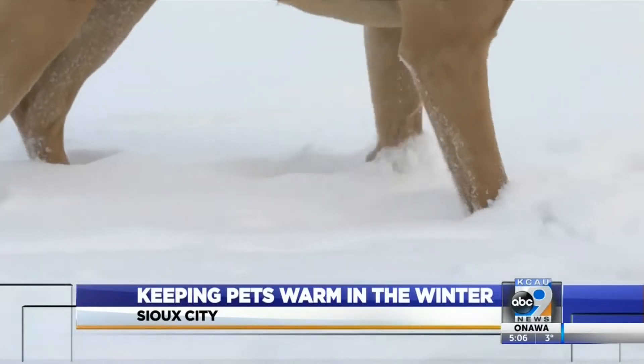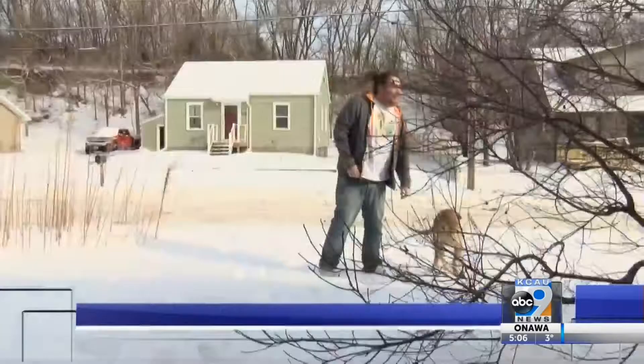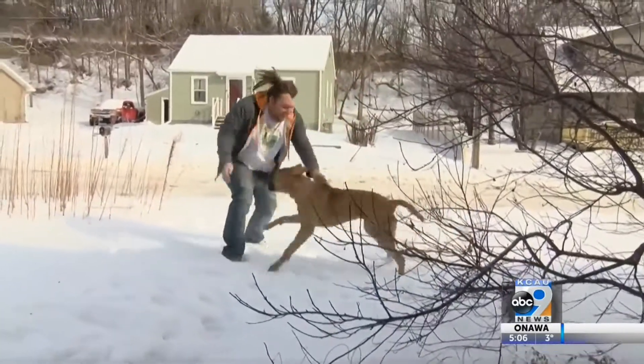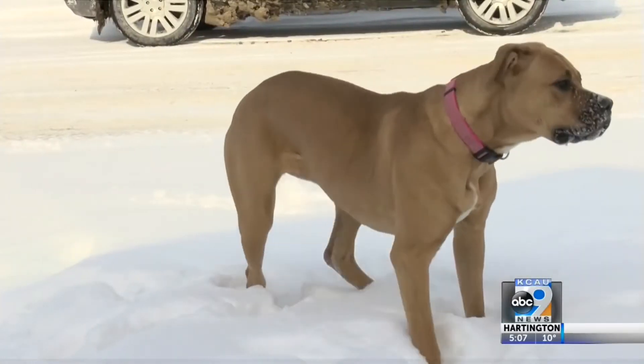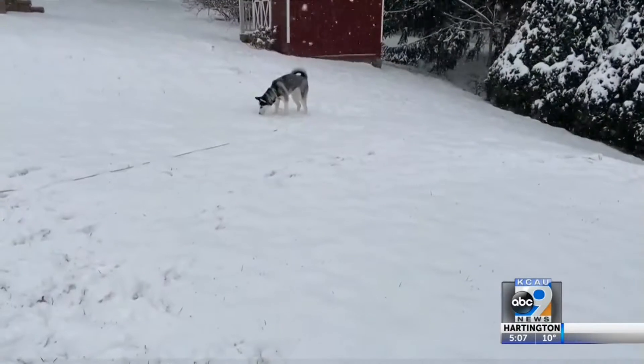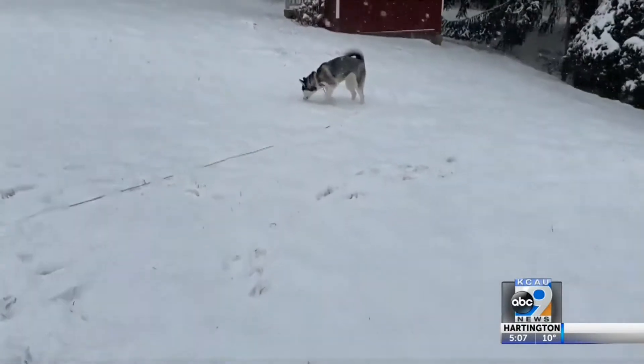Veterinarian Kelly Locke says if your pet gets either, it can often lead to an amputation. The most commonly affected parts are their tails, paws, legs, and ears. If it's too cold for us to be outside, it's too cold for your pets to be outside.